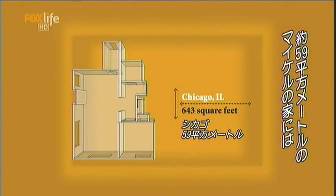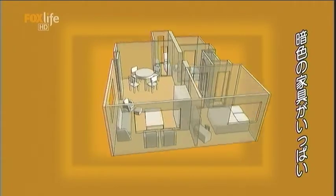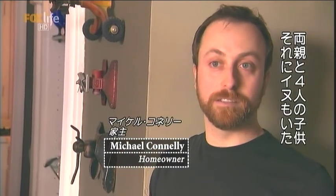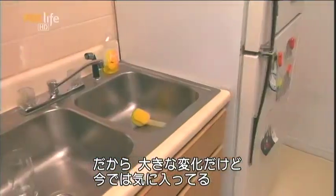Michael wasn't scared to fill his 643 square foot space with dark colors and lots of furniture. I grew up in a four-bedroom house in the suburbs with four kids, mom and dad, and a two-car garage, so this is a big change for me — but it's the best change for me. This is the way I like to live now.